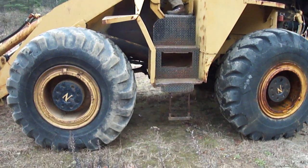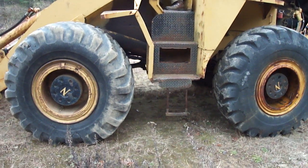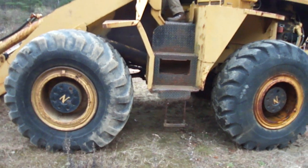This is a Nelson 400, 3-yard loader, rear steer, 23.5 by 25 tires. Cummins engine.